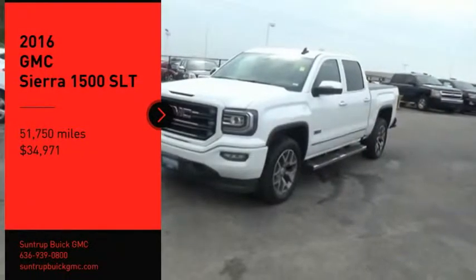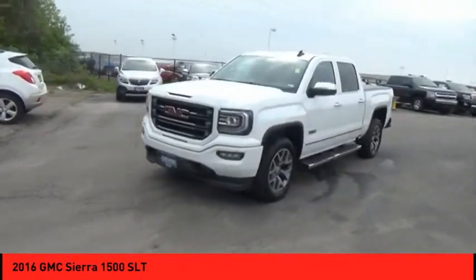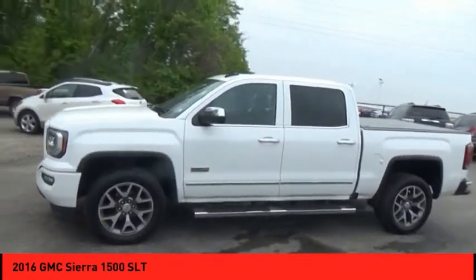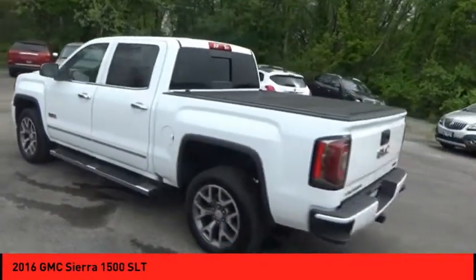Looking for the right vehicle? Check out the 2016 Sierra 1500. The GMC Sierra is a full-size pickup with all the functionality you could expect. With multiple trim levels, the GMC Sierra provides a wide range of features for you to enjoy.